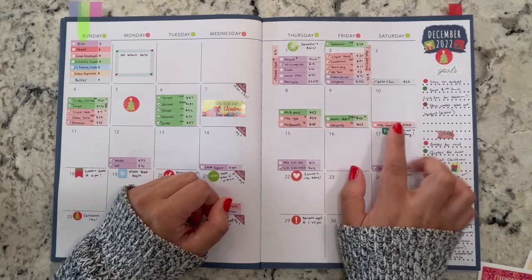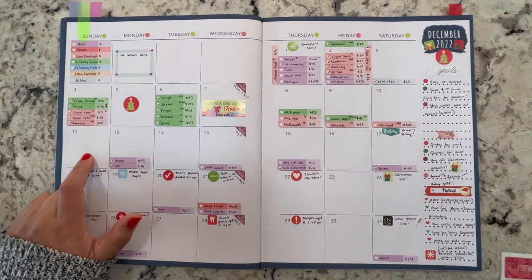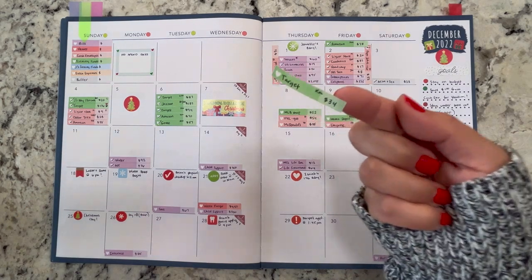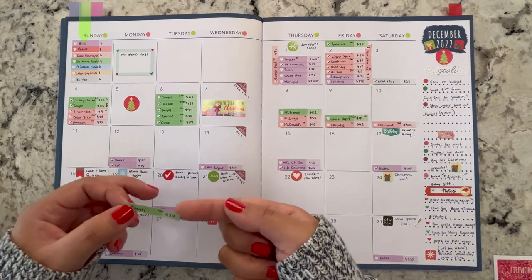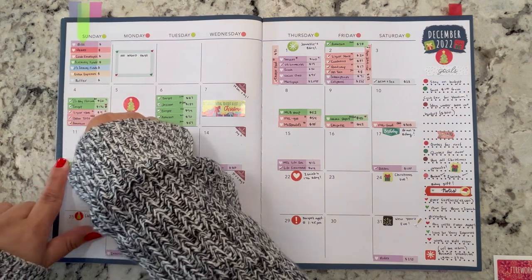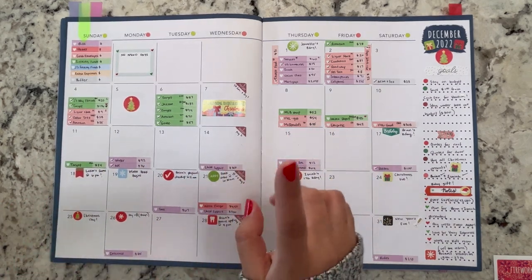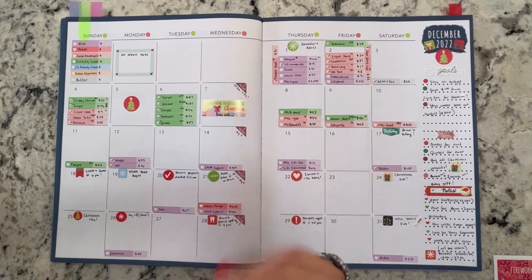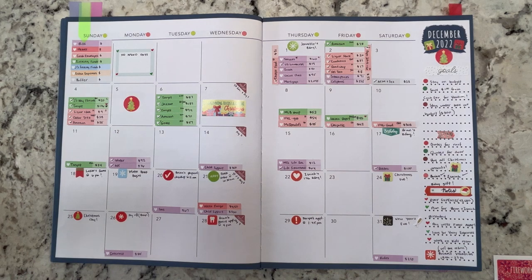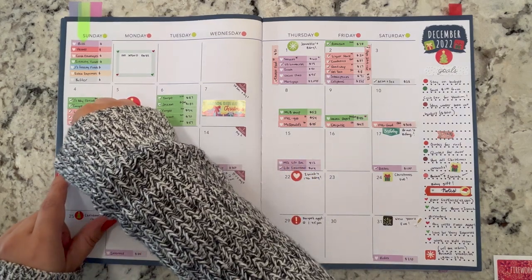Saturday was only the grocery store purchase. On Sunday the 11th, all transactions are from sinking funds. I made an online purchase of $34 at Target for Christmas. I've just been making online purchases and pickups because I don't want to go into Target and come out with $300 of other stuff. I also spent $130 on Amazon for more presents, coming out of Christmas.